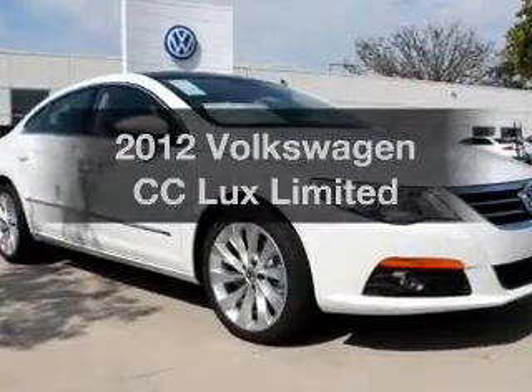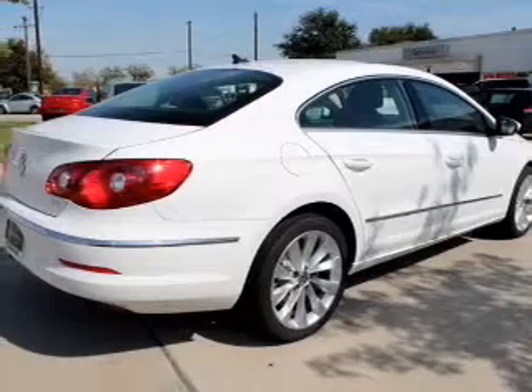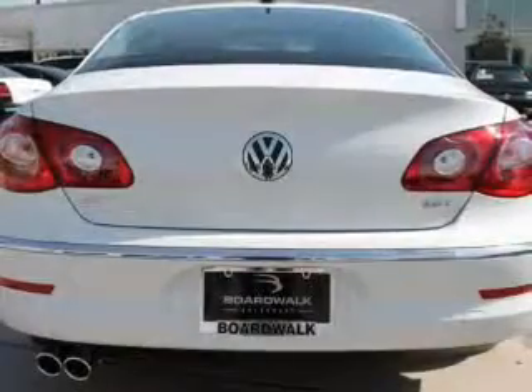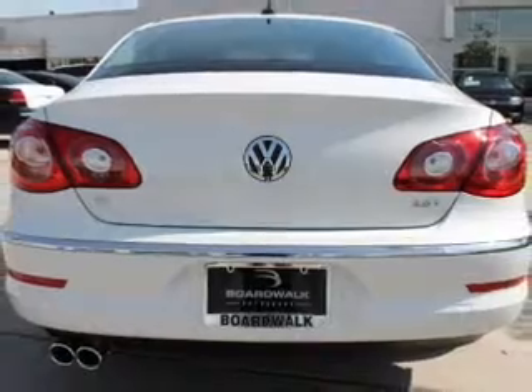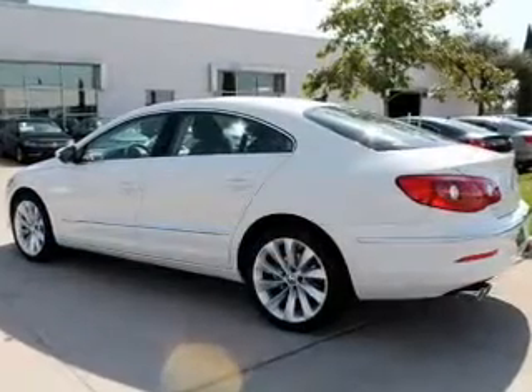Presenting the 2012 Volkswagen CC — travel the roads in style and comfort in this great vehicle. With an efficient 4-cylinder engine connected to a smooth shifting 6-speed automatic transmission, reach your destination effortlessly with GPS navigation.